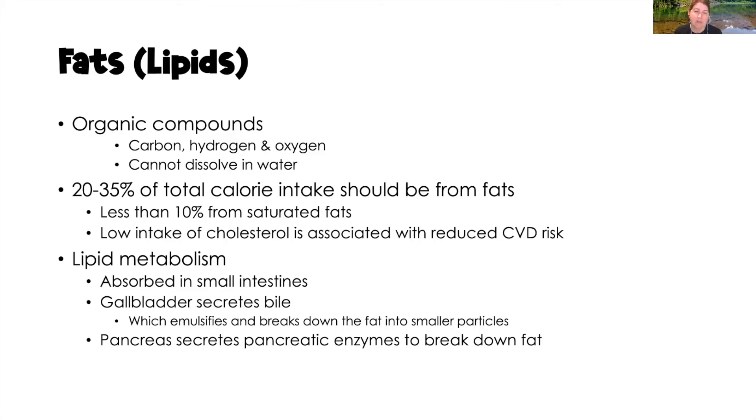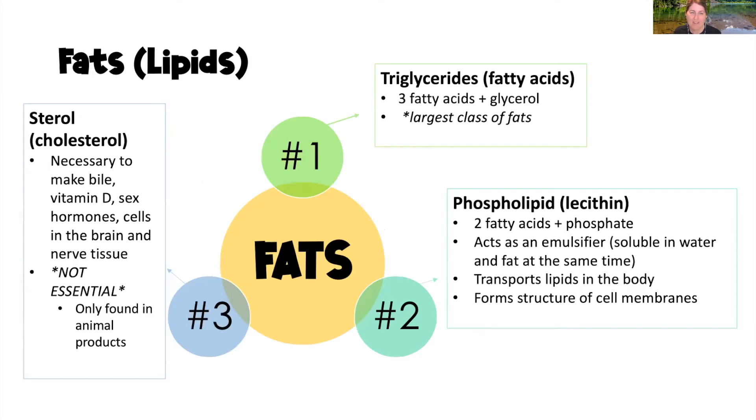For lipid metabolism, fats are absorbed in the small intestine. The gallbladder secretes bile, which emulsifies and breaks down fat into smaller, more easily digested particles. The pancreas also secretes pancreatic enzymes to help break down fat. There are three types of fats: triglycerides, phospholipids, and sterols.